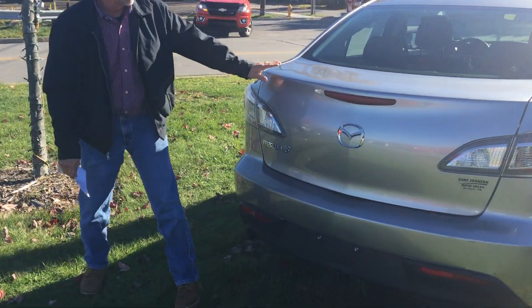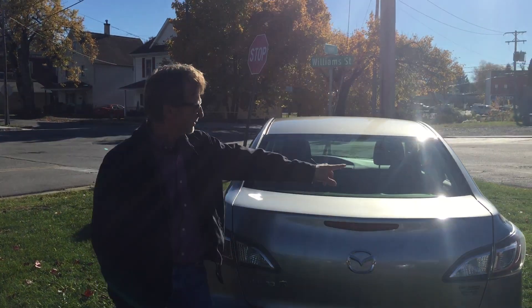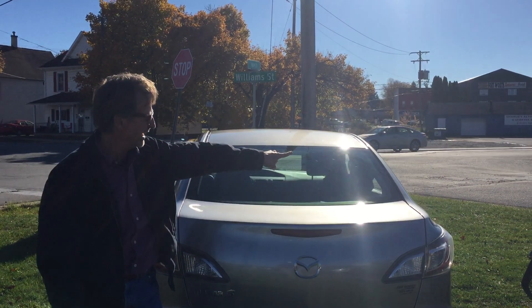Bumper cover is in nice shape, very clean car. It's at Kurt Johnson Auto Sales and we've got three guys in line right here waiting to buy.